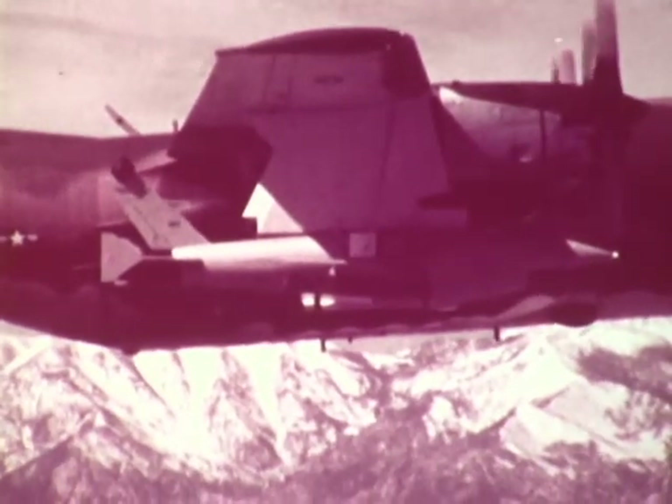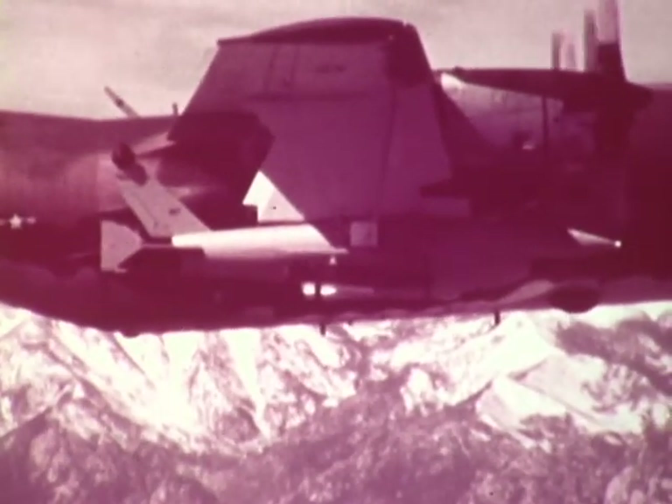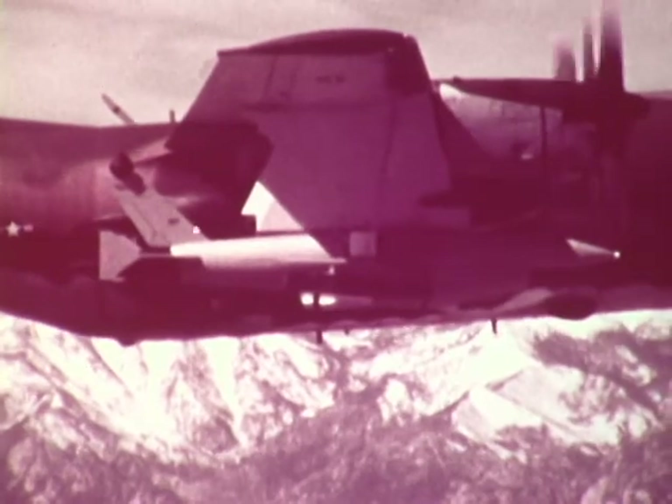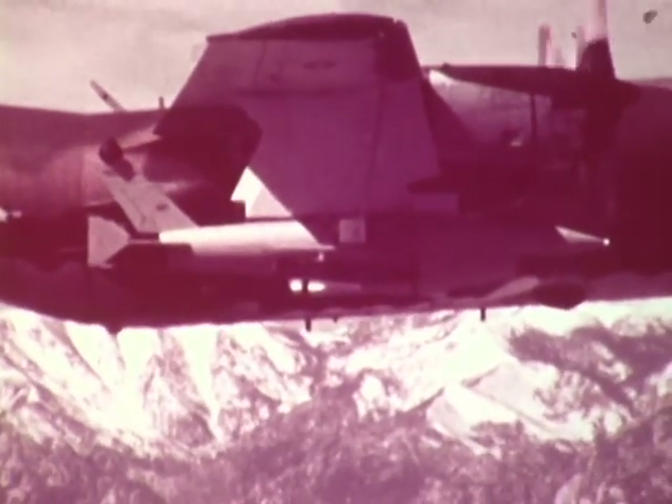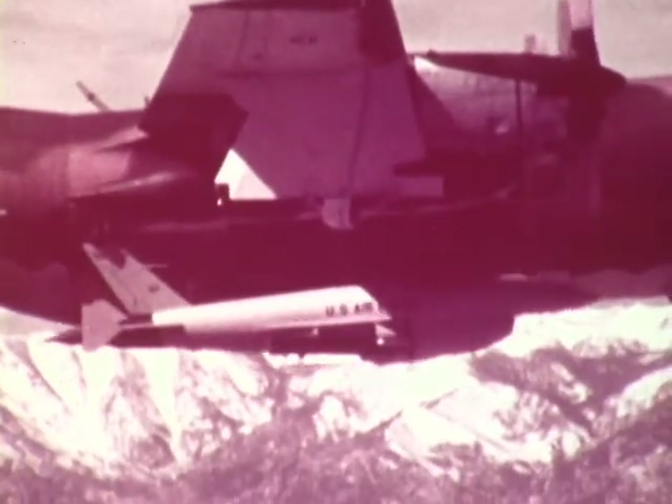This was the final mission scheduled in the BGM-34B program. The information obtained from this program has verified the RPV concept and subsystem requirements for the next generation of defense suppression strike RPV.